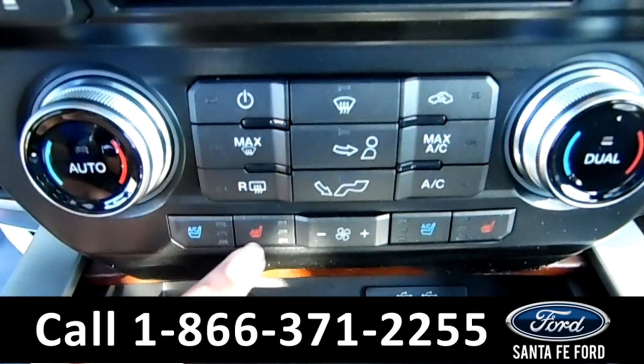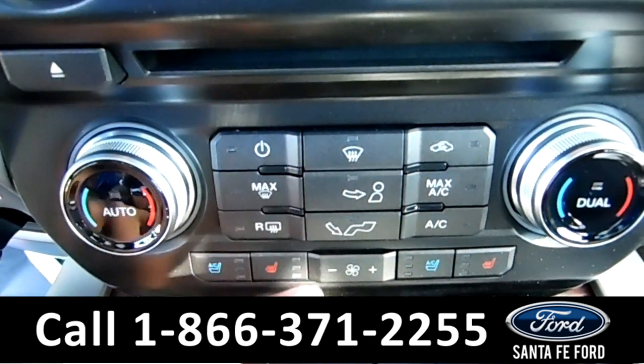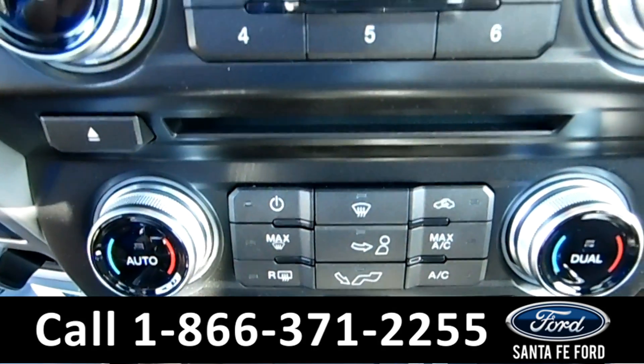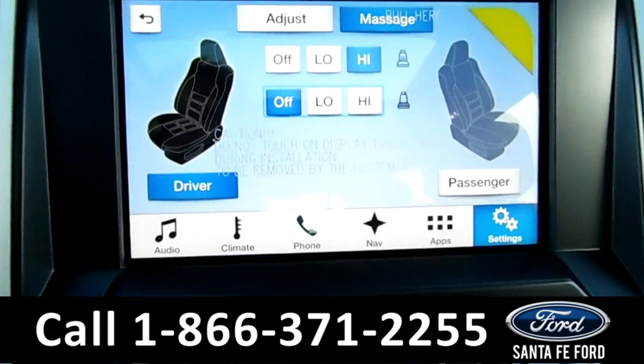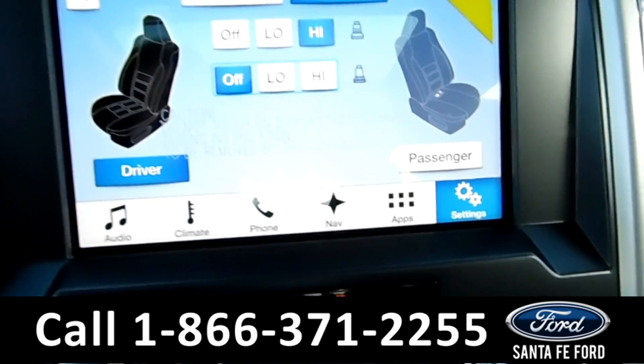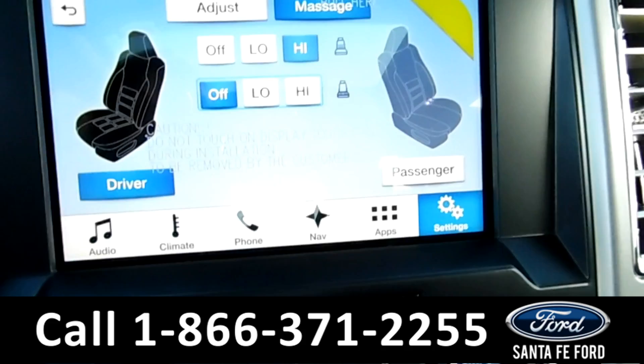Right above it is heated and cooled front seats as well as your AC controls. Here's your CD player and your media players. Your front seats also massage you — it's really awesome. I'm trying it right now and my back feels great.